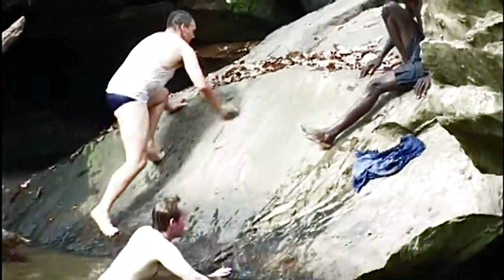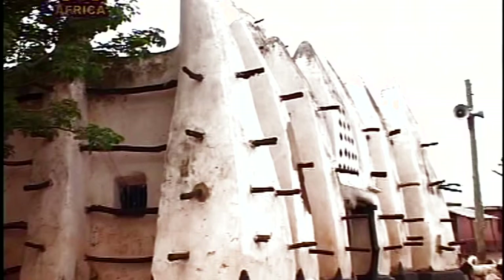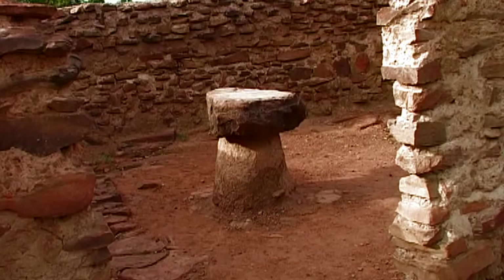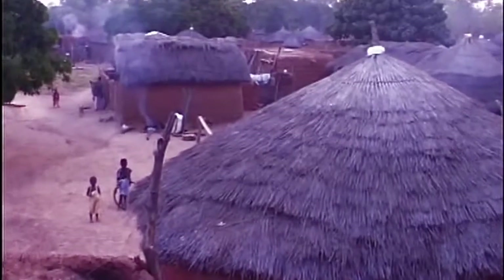Other interesting sites to behold close to the Mole National Park include the Larabanga Ancient Mosque, the Mystery Stone also located at Larabanga, and Mognori Eco Village.